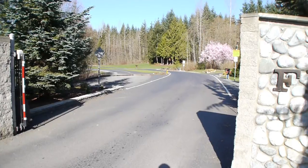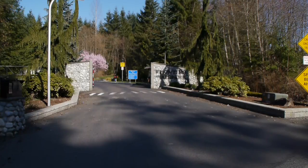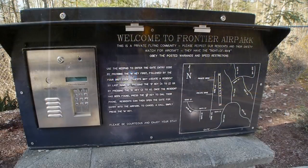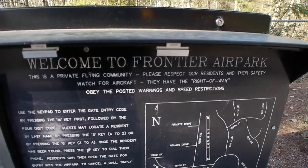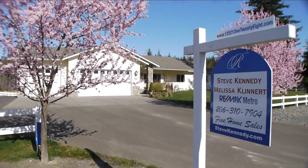Privacy abounds, located near the end of a dead-end street deep in the Frontier Air Park. Air rights are still available for use of the private paved lit runway. The best of both worlds for equestrian and aviation enthusiasts alike.